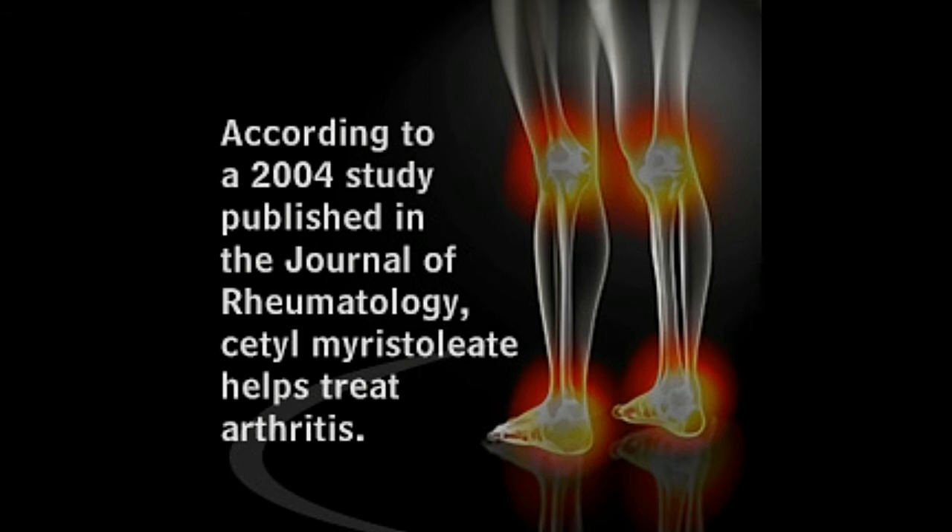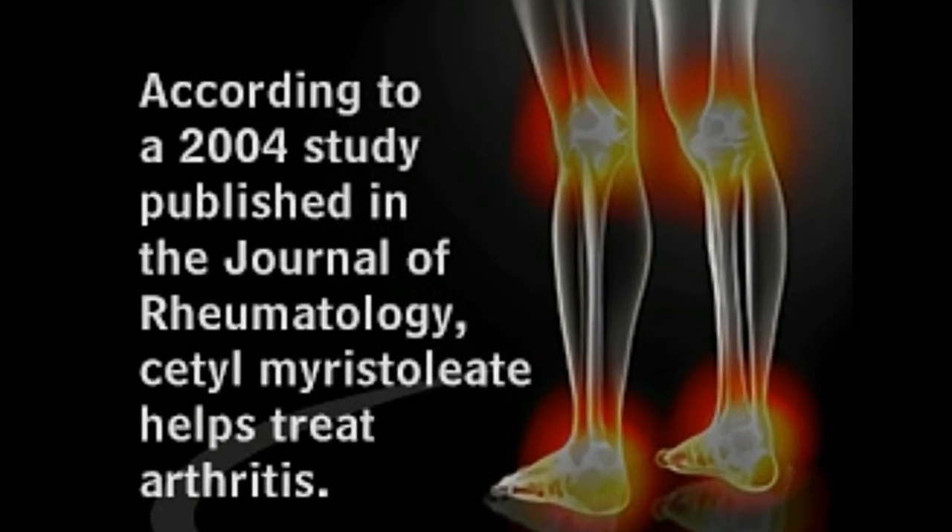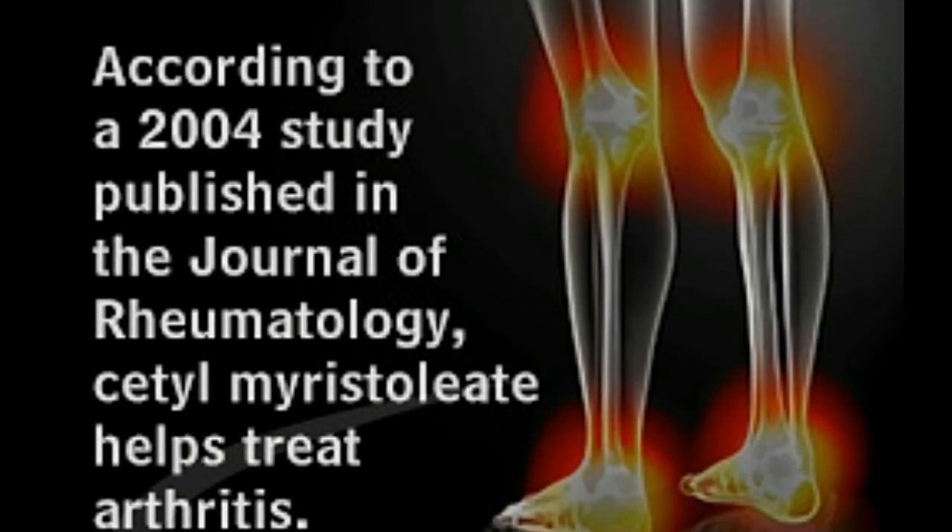In a report published in the Journal of Pharmaceutical Sciences in March 1994, he explained that the compound was discovered after his observation that Swiss albino mice are secure against all forms of arthritis. He stated that the substance that made these mice immune was Cetomaristoleat, which he isolated successfully.